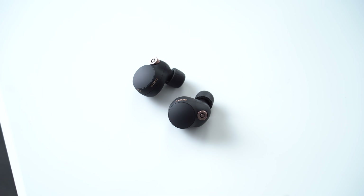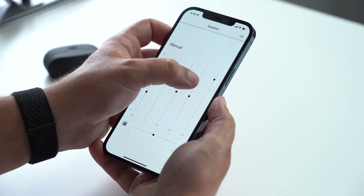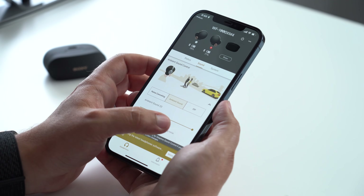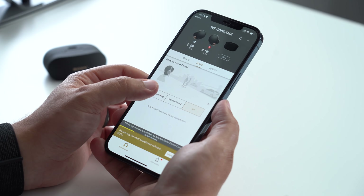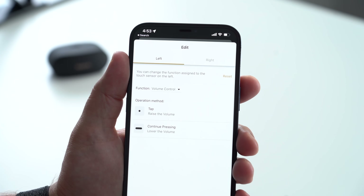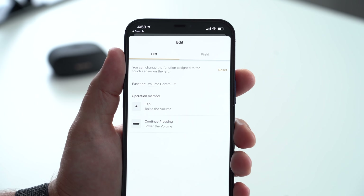If you don't care about that ecosystem aspect, the Sonys are really something you will enjoy. The ability to use the app to adjust the EQ and change things on the fly is something I wish Apple would allow. Right out of the box, the sound quality of the AirPods Pro is really good. Within the Sony app, you can change the level of ambient noise or transparency, and you can also add volume adjustment to the gestures on your XM4s — things you really can't do with AirPods unless you're asking Siri.